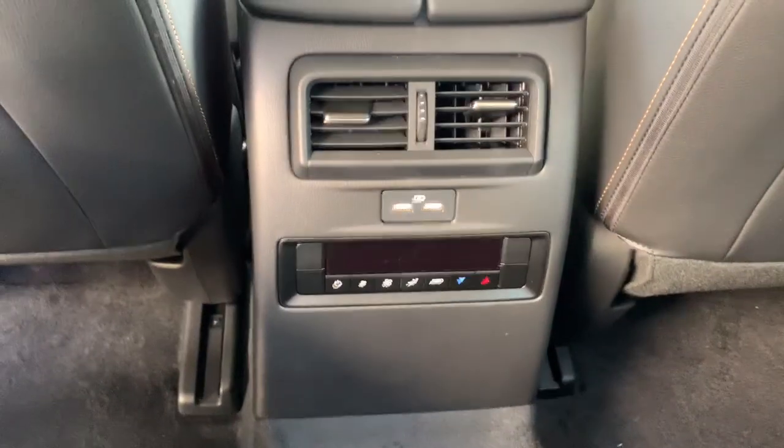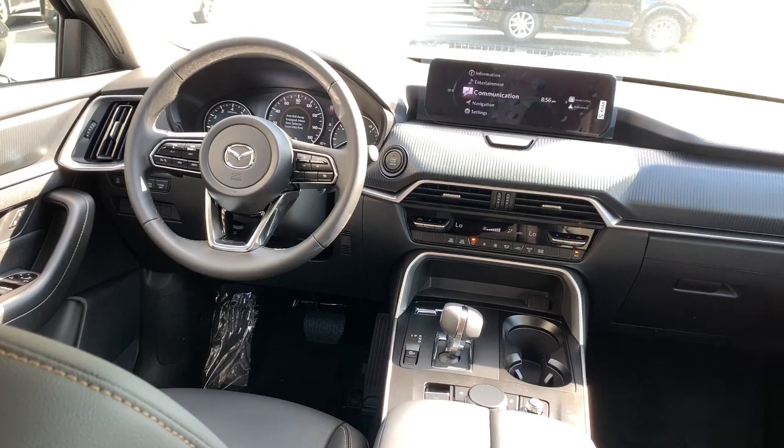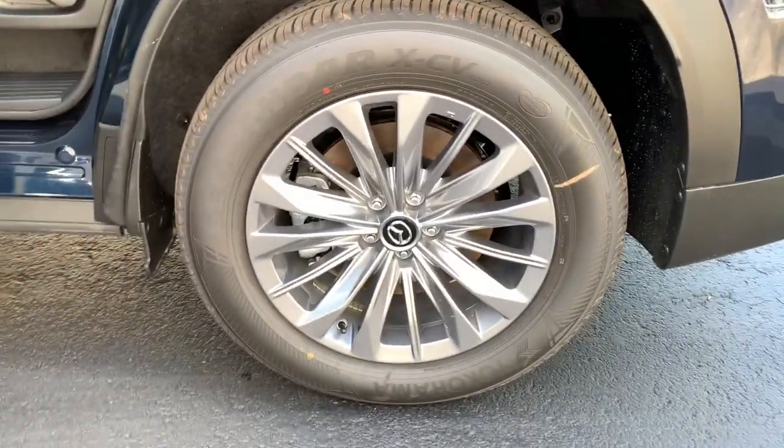These are just some of the great options this vehicle comes with: Apple CarPlay and/or Android Auto, panoramic roof, keyless entry, satellite radio, backup camera, power liftgate, heated mirrors, dual zone AC, steering wheel audio controls, and electronic stability control.